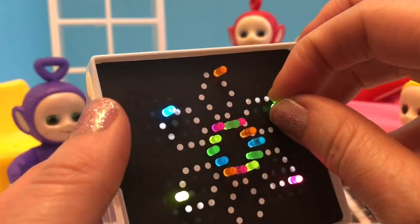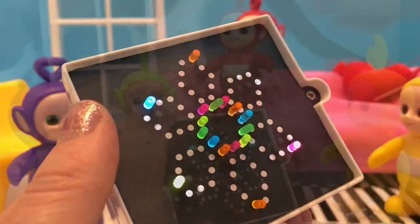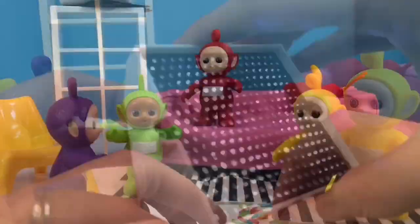Now I'm going to take the pegs out so I can take the paper off, and you tiny fans can see the light inside the Light Bright.